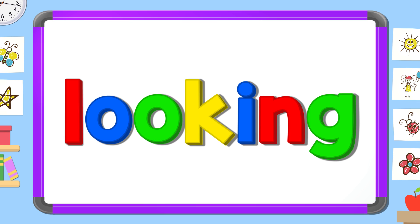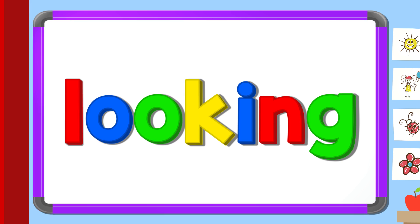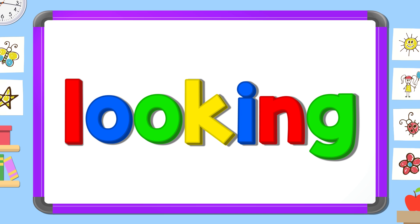Now look carefully and tell me: what's the missing letter? Say it before I do. O. G. K.